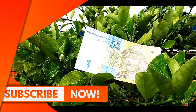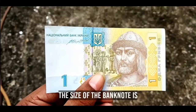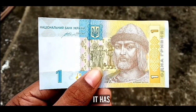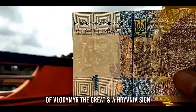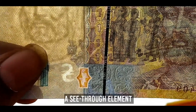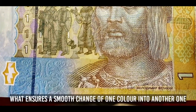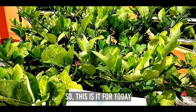The size of the banknote is 118 by 63 millimeters. In terms of security features, it has a watermark containing a portrait of Volodymyr the Great and a Hryvnia sign, a security thread, a C3 element, rainbow printing — which is a special type of printing that ensures a smooth change of one color into another — and micro printing.